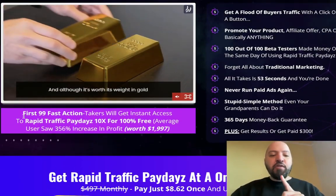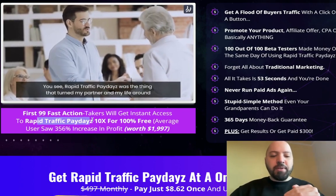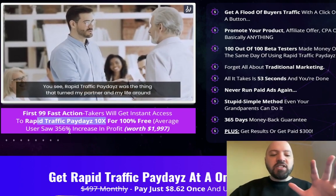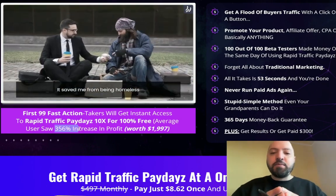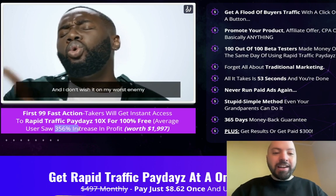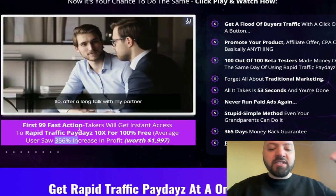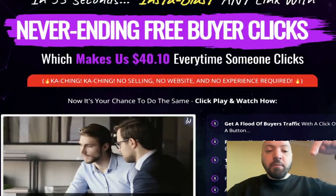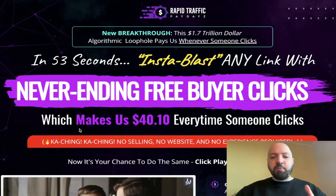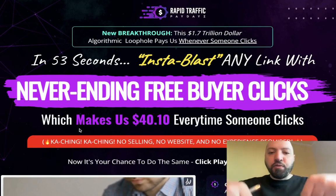Something that's really, really important — if you're amongst the first 99 action takers, you're going to get Rapid Traffic Paydays 10x, which is going to make you 356% more profits. You need to move quickly with this because if you move quicker, you're going to make more money. So click my link below now, come through to the sales page, read all about it, and when you're ready, purchase it. You're going to get 11 extra products plus a discount through my link below.